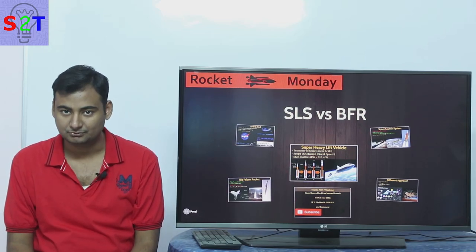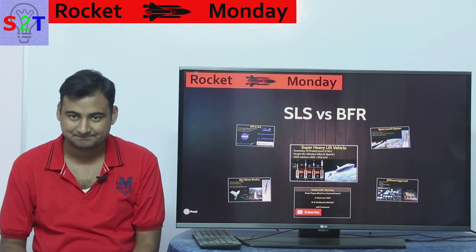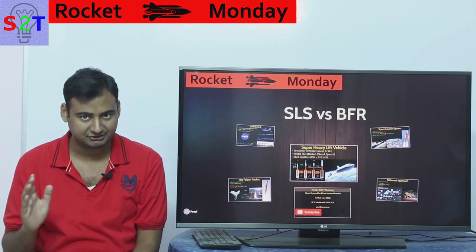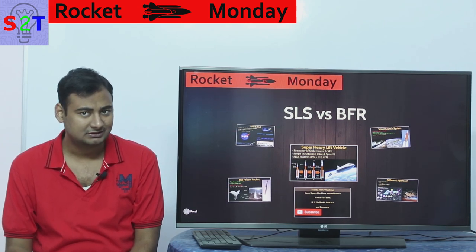Hello YouTube viewers, welcome to my show Rocket Monday. In today's episode we're going to take a look at BFR 2.0 versus SLS Block 2. Let's dive right into it.